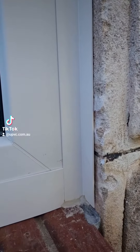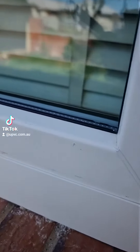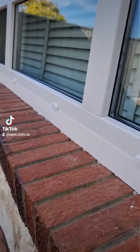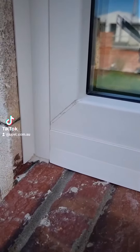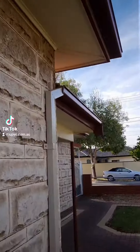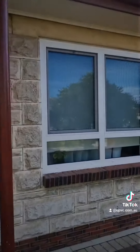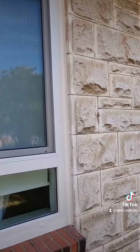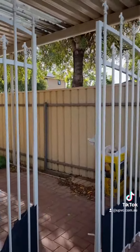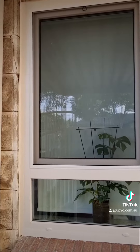This is a UPVC cream white 25 by 25 angle trim, and a 50mm as well on the bottom — 50mm with mitres. Fixed fly screens.